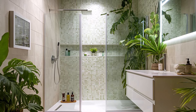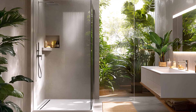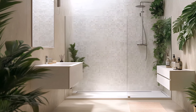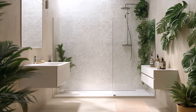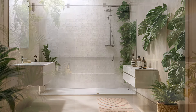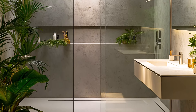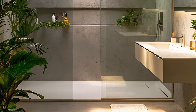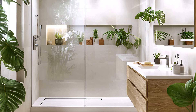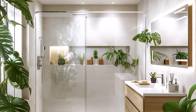This modern minimalist bathroom, nestled amidst the tropical city, offers a serene and spa-like retreat. The clean lines and neutral tones create a sense of tranquility, while the lush greenery adds a touch of nature. Experience the ultimate shower experience in this spacious walk-in shower. The rain shower head cascades down, enveloping you in a warm, relaxing mist. The natural stone tiles add a touch of luxury, while the large window brings in ample natural light.